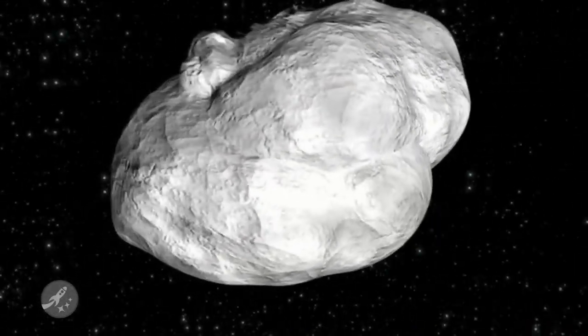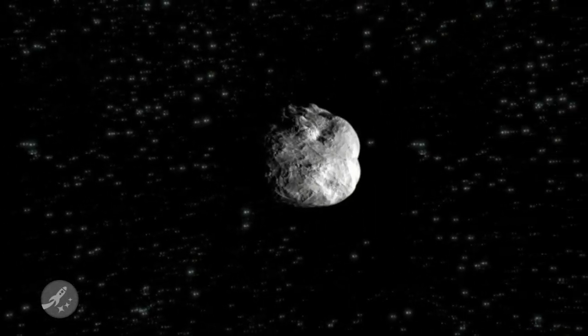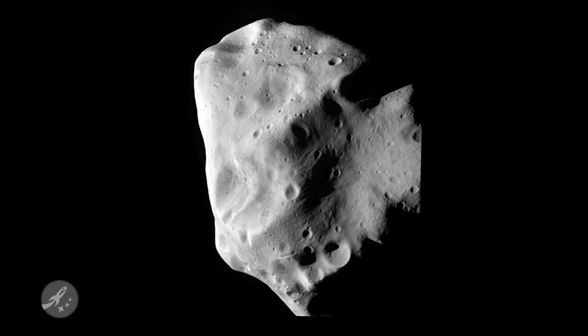This asteroid is about 130 kilometers in diameter and is the largest asteroid ever to be visited by a spacecraft. Check out a few of the images that Rosetta took. Notice the heavily cratered surface, much like our own moon — that would come from billions of years of impacts with other objects.